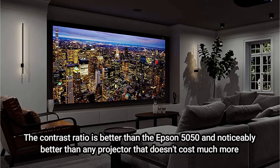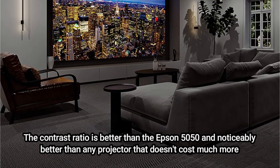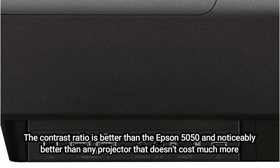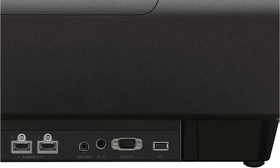The contrast ratio is better than the Epson 5050 and noticeably better than any projector that doesn't cost much more, making it the single most crucial component of overall picture quality — and that's saying something considering how much more expensive the Sony is than any other projector on this list.